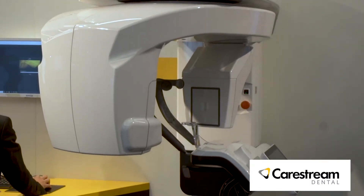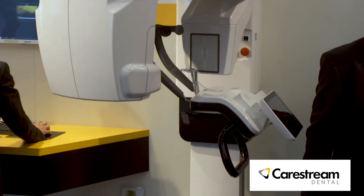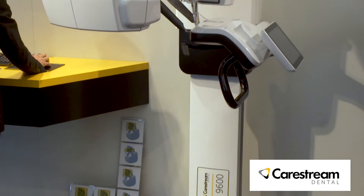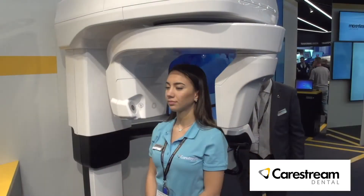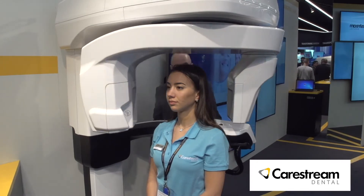It's actually a 5-in-1 product, including 2D pan, 2D ceph, CBCT imaging, object scanning, and finally 3D facial scanning, which is a brand new technology coming now in the dental industry. So, a 5-in-1 product.